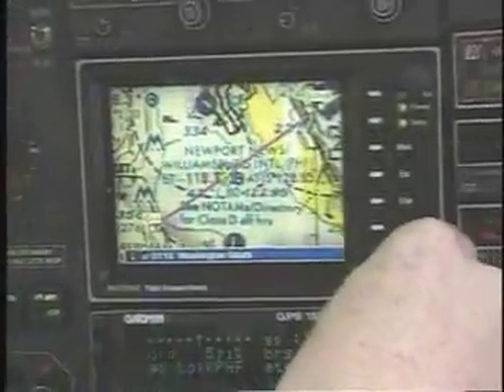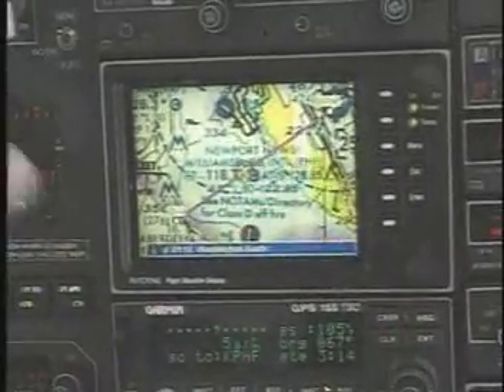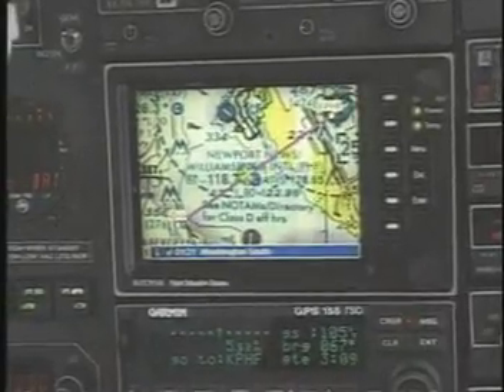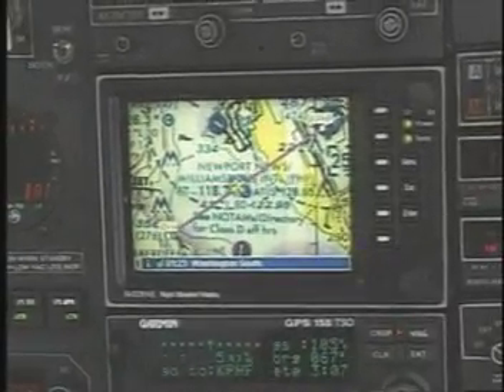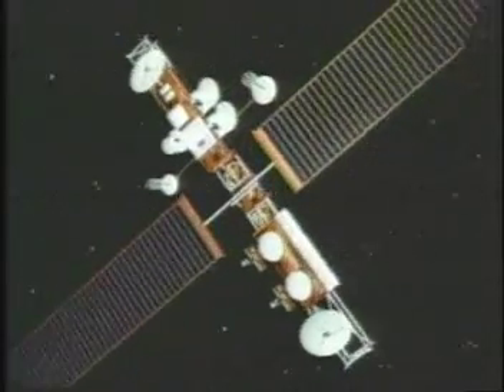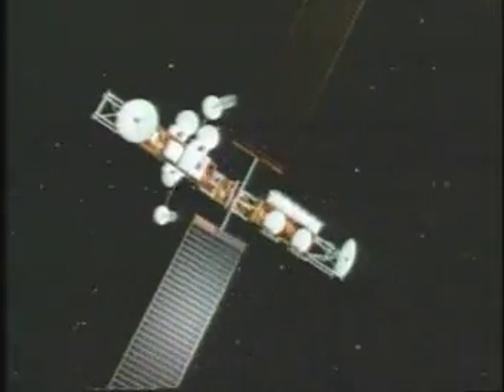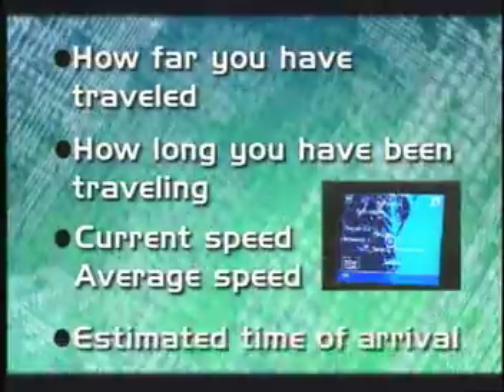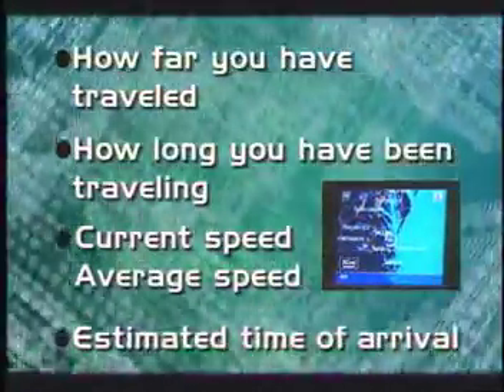That also gives you altitude, speed, and the direction you're traveling. A standard GPS receiver will not only place you on a map at any particular location, but will also trace your path across a map as you move. If you leave your receiver on, it can stay in constant communication with GPS satellites to see how your location is changing. With this information and its built-in clock, the receiver can give you how far you've traveled, how long you've been traveling, your current speed, your average speed, and the estimated time of arrival at your destination if you maintain your current speed.